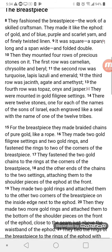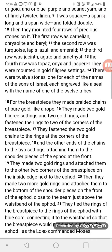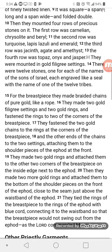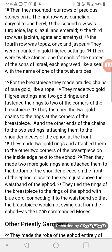The Breastpiece. They fashioned the breastpiece, the work of a skilled craftsman. They made it like the ephod of gold and of blue, purple, and scarlet yarn and of finely twisted linen. It was square, a span long and a span wide, and folded double. Then they mounted four rows of precious stones on it. The first row was carnelian, chrysolite, and beryl.